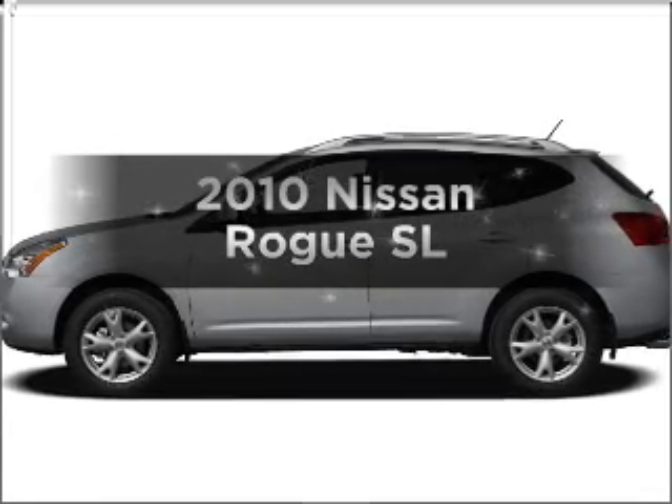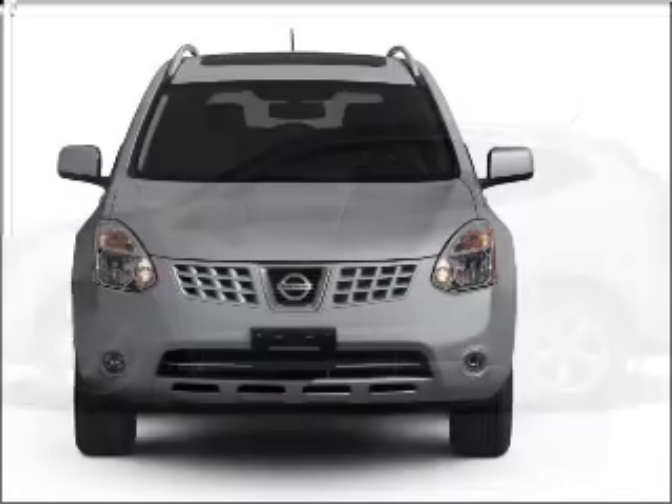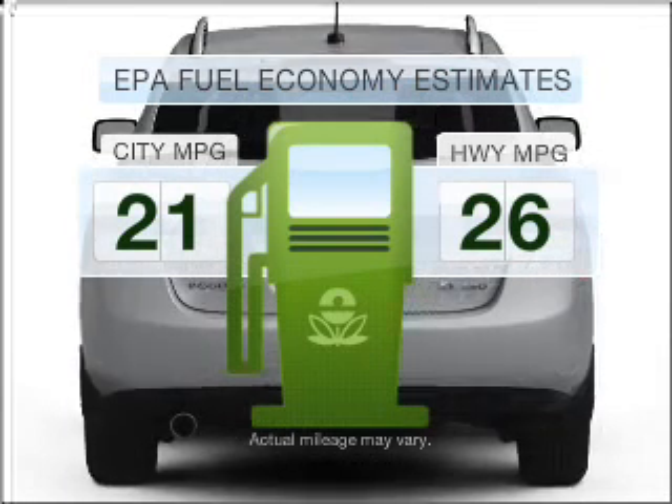Imagine yourself in this 2010 Nissan Rogue. Everything you need under one roof with this great vehicle. Save your money and make fewer trips to the gas station when driving this fuel-efficient vehicle.